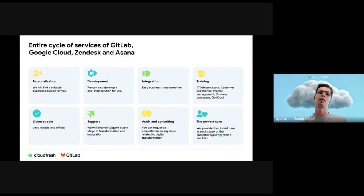We provide an entire cycle of services: development, integration, training, support, and audit. If you choose CloudFresh with GitLab and want to implement or develop some features or implement GitLab in your company, you won't be alone in this process. CloudFresh helps you with engineers, support specialists, and all that stuff you need to provide service in your company.